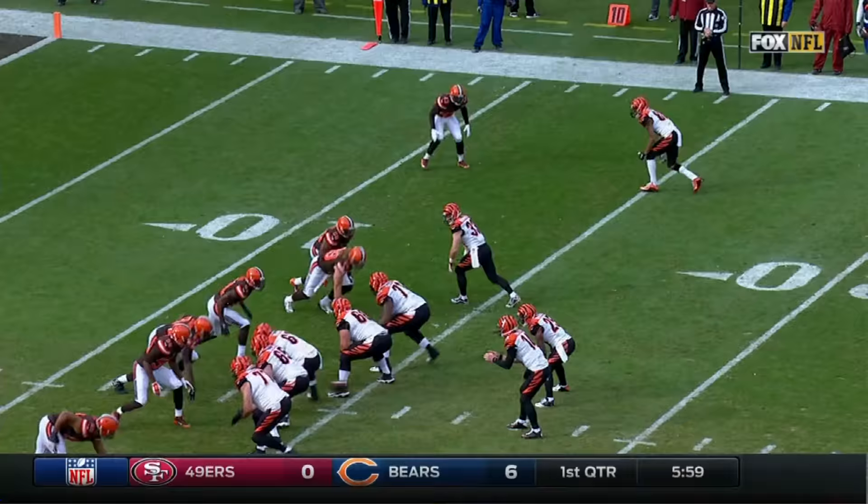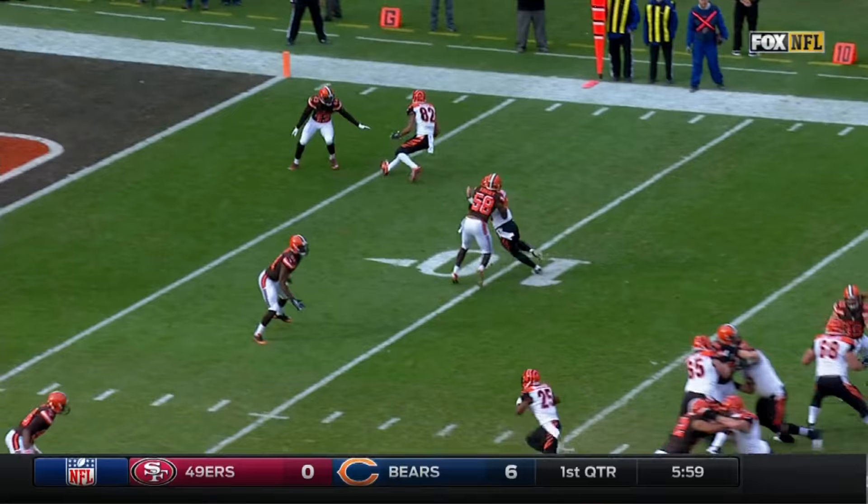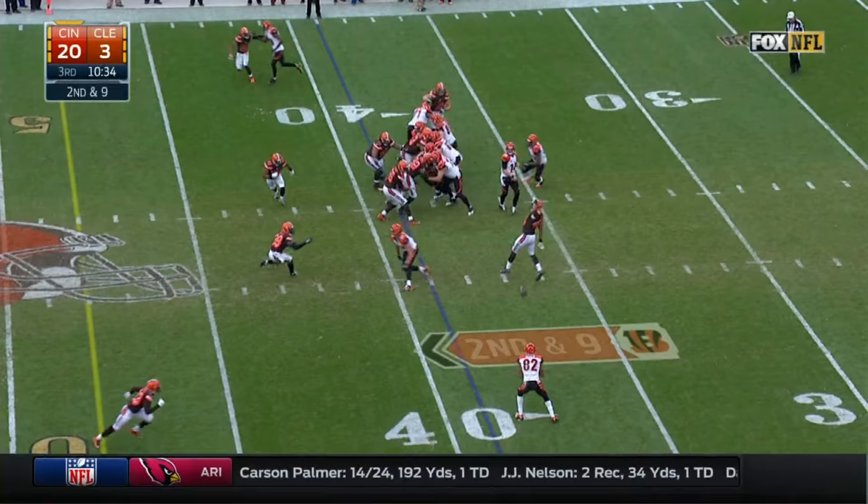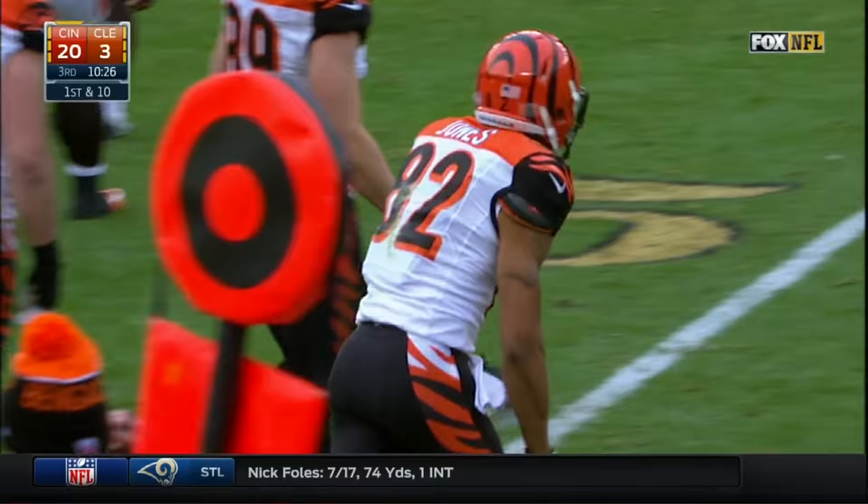Dalton throws. The catch by Marvin Jones. Leverage - you're going to keep it on the top side, now make the break, come inside out. That is really, really well run. After a blocked field goal, the pass is Marvin Jones using that stiff arm. And Jones has the first down.